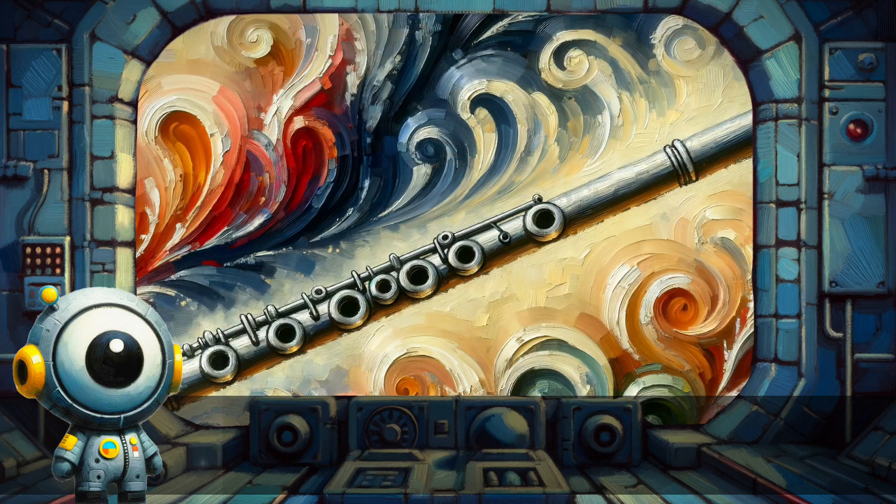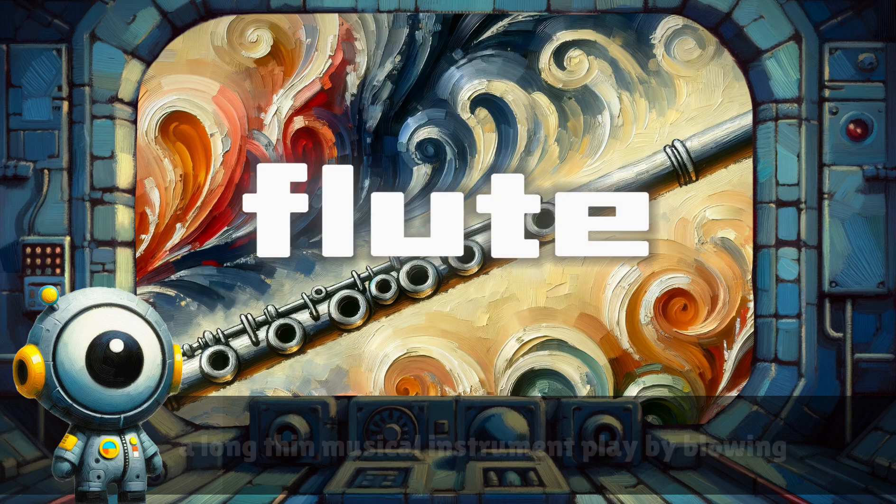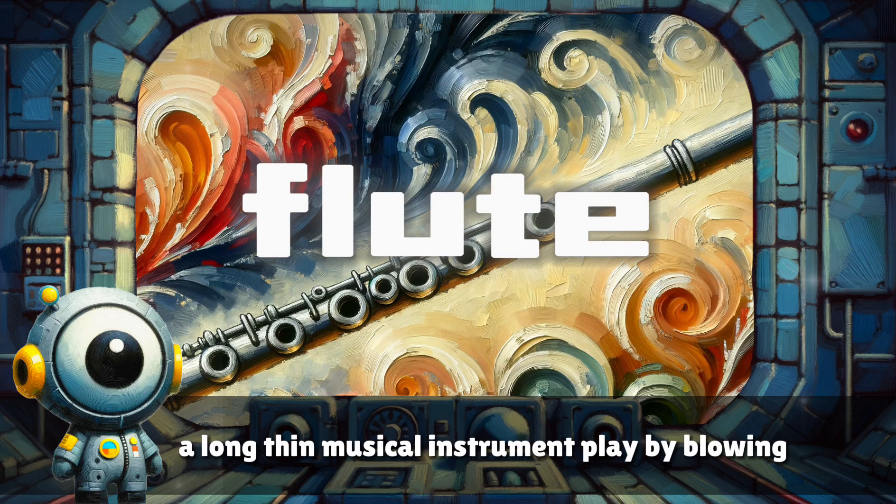Flute. A long, thin musical instrument played by blowing.